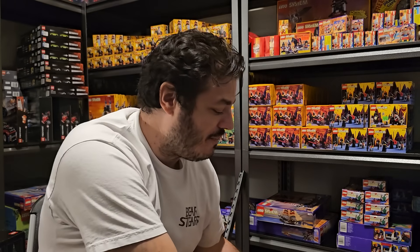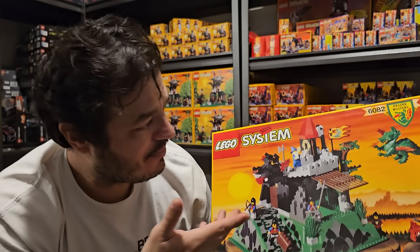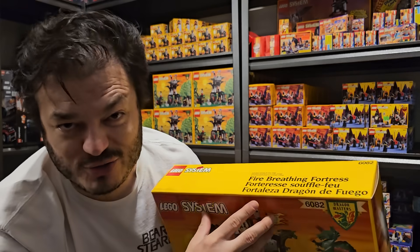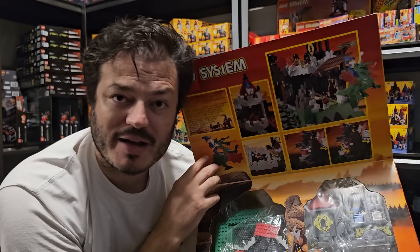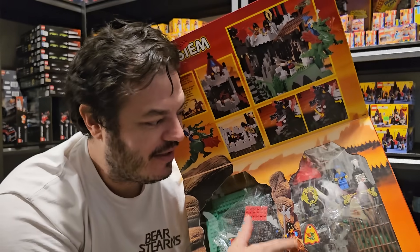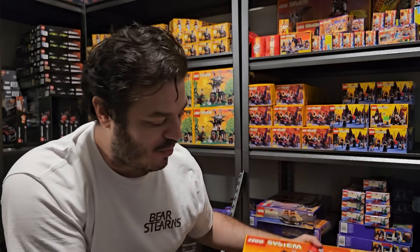If you really want to build a 6082 — the Fire Breathing Fortress — I don't recommend spending a couple thousand dollars to get an unopened gem-mint version. I would buy a used one on eBay for maybe $100 to $300 — a really nice complete one with instructions — and you can still experience and build it. That's how I recommend approaching this particular hobby.